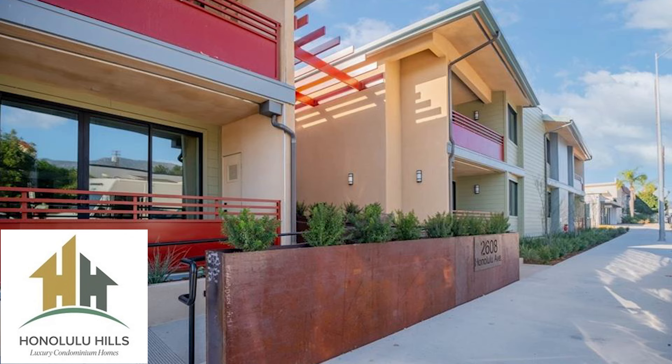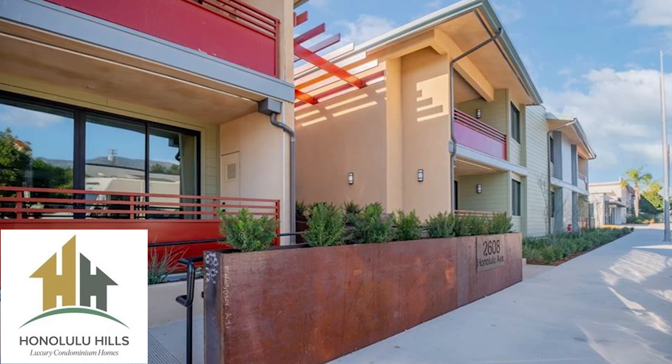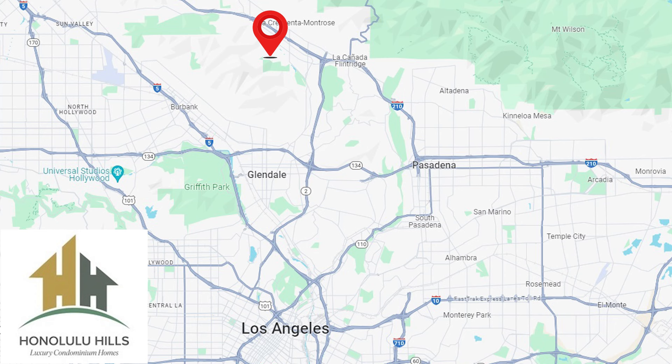We're going to be talking about what's special about the units available and what's special about this location, so you can get a feel for what it's like living here and if it's suitable for you and your family.